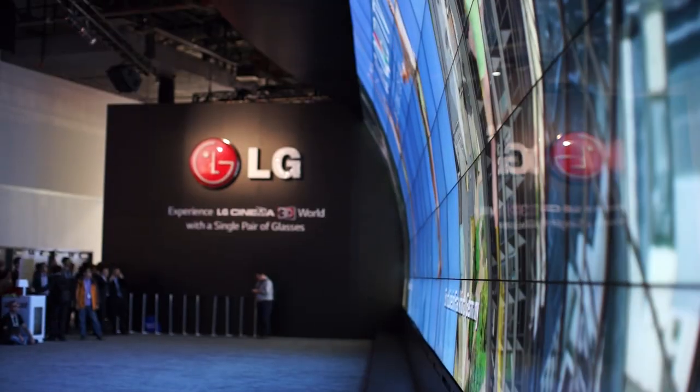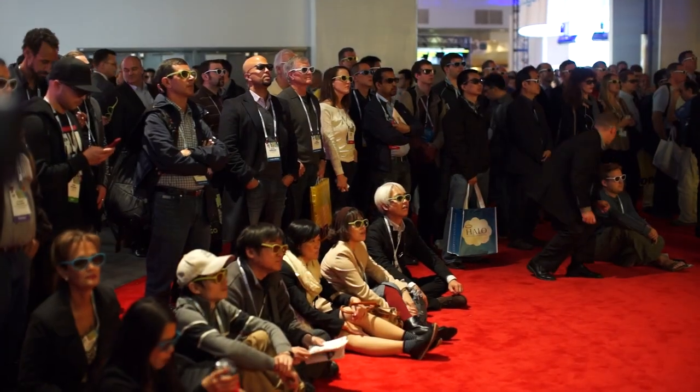Hi, I'm Dan Costa here at CES 2014, about to get a tour of the LG booth. If you're going to look at TVs, you're going to need a pair of these. Behind me, 140 3D TVs all stacked up — it makes for quite an introduction.